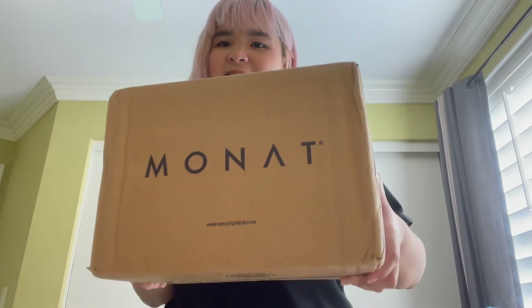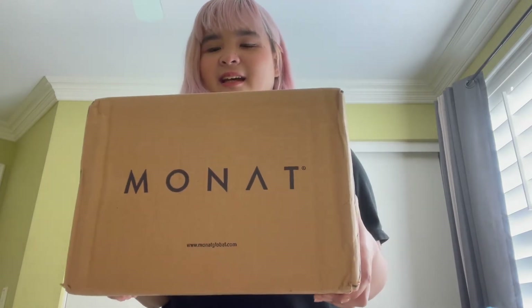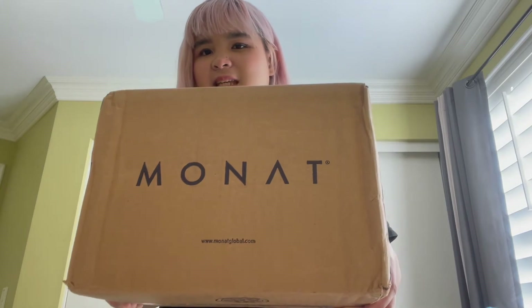Hey guys, what's up? This is Mitch and welcome back to my YouTube channel. For today's video we're going to do a Monad unboxing. It's been months that I've been waiting for this delivery and it's here, so now we're going to do the unboxing. I have my scissors with me.